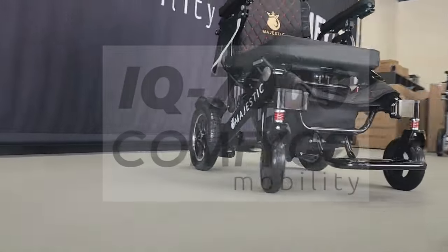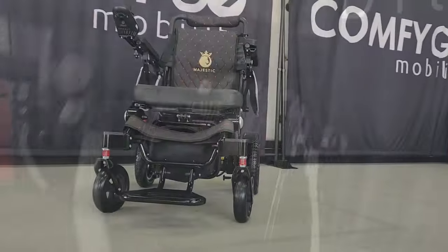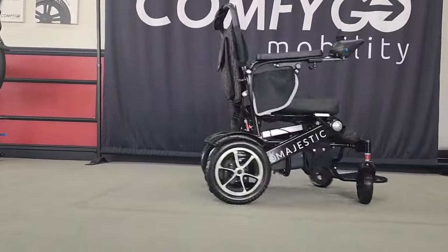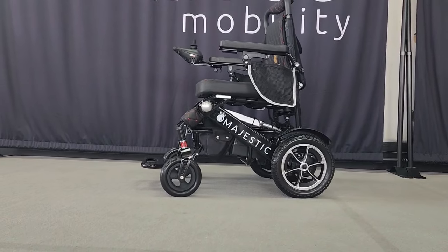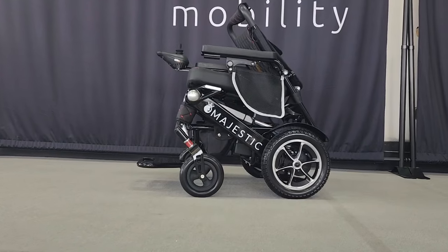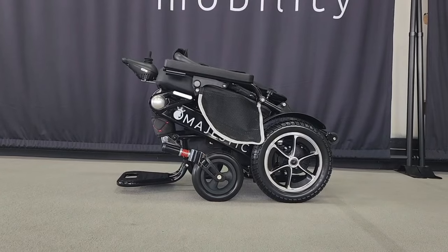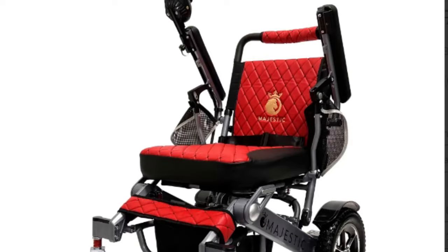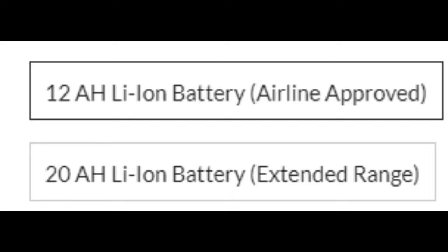The next product on our list is the IQ7000 by ComfyGo. This power wheelchair is similar to the IQ8000, but it has a few features that are different. It's a pinnacle of innovation in the world of electric wheelchairs, designed for those who demand both style and efficiency. You have the option to upgrade to an automatic folding feature where the chair can fold automatically with just the push of a button. Watch as it folds itself gracefully, ready to be stowed away for your next adventure, making it a perfect companion for travel, whether by air or by sea. You can customize this ride to fit your personal style and comfort needs. Choose from an array of frame and cushion colors and select from two battery sizes to ensure your travels are long and uninterrupted.